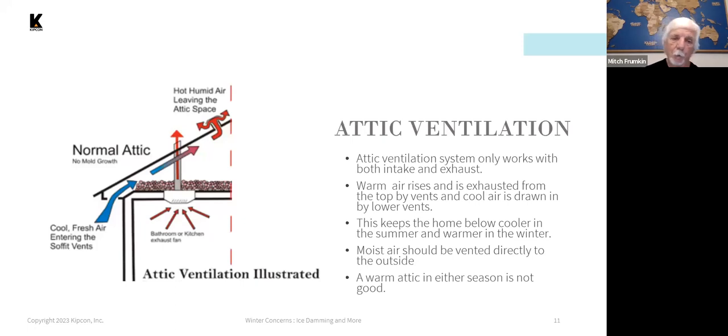Attic ventilation, in addition to insulation, is very important. You need to vent the air in the attic to keep moisture from building up and to keep it cooler in winter to help mitigate ice damming issues. Typically you have soffit vents at the bottom where cool air is brought into the attic, and then vents up near the ridge which exhaust the warm air to the outside. Bathroom or kitchen exhaust should be vented directly through the roof to the outside to prevent adding warm, humid air to the attic space.